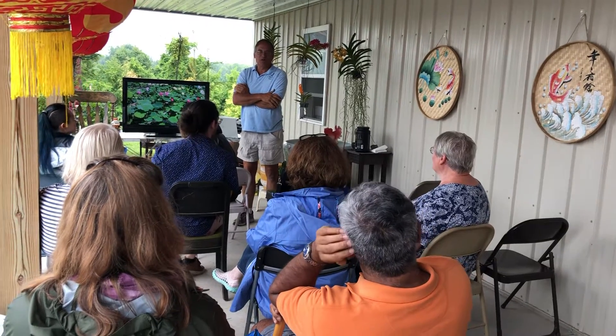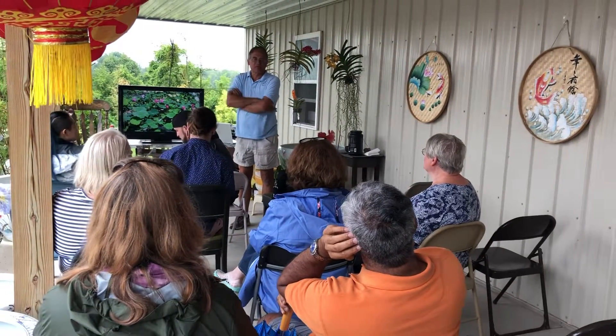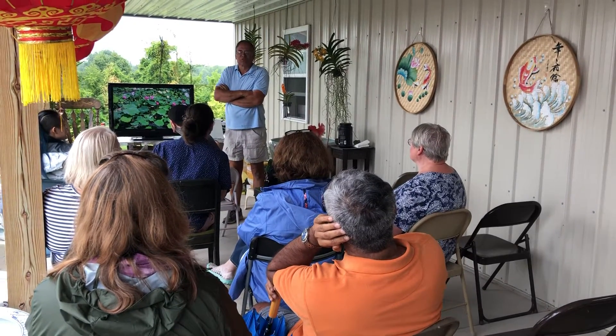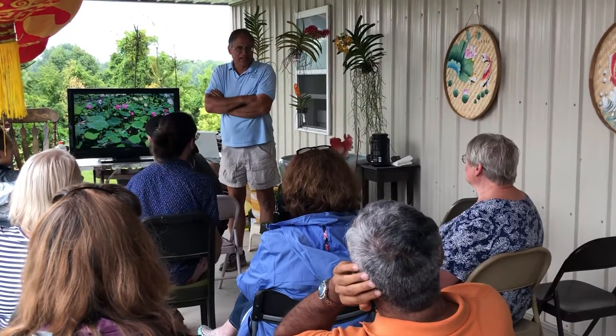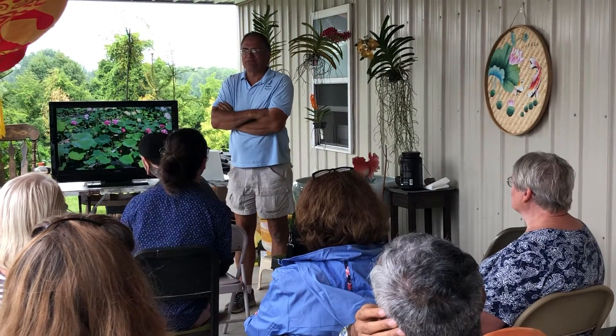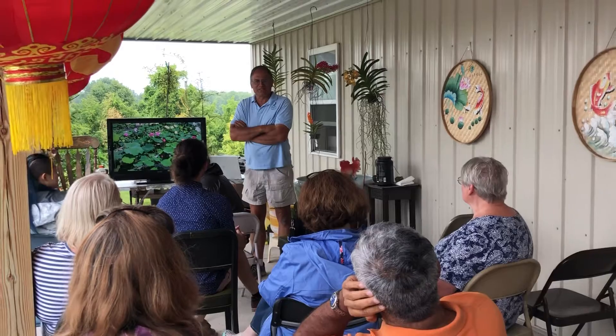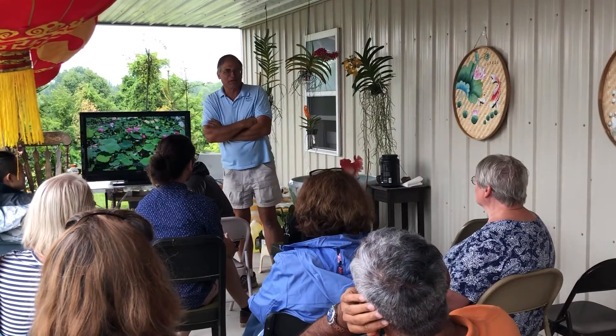Everybody here. Hopefully if it holds off, if you haven't had a chance to tour the gardens, you're welcome to do that. But we're going to diverge a little bit, because here at First Water Gardens, not only do we do lotus, but we do a few orchids, we do some nepenthes, and other carnivorous plants. So that's what we're going to talk about this morning.